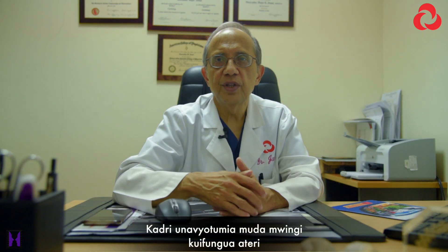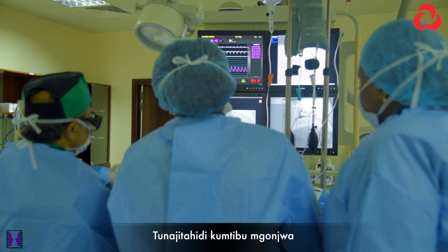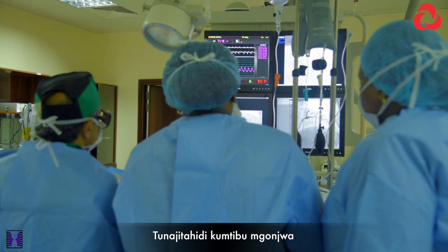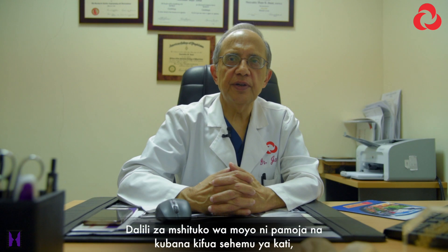The time is critically important. The longer you take to open a closed artery, the more damage is occurring to the heart muscle. We try to open the closed artery within 90 minutes of the arrival to the emergency room.